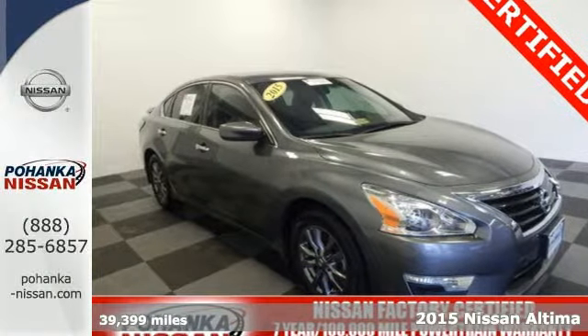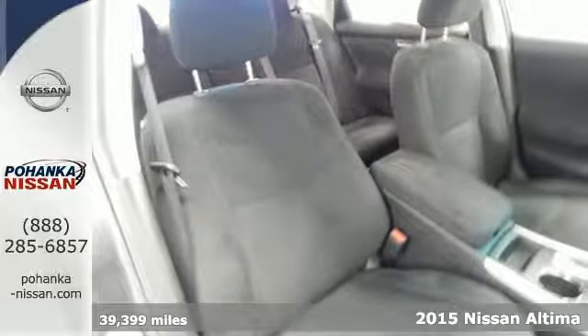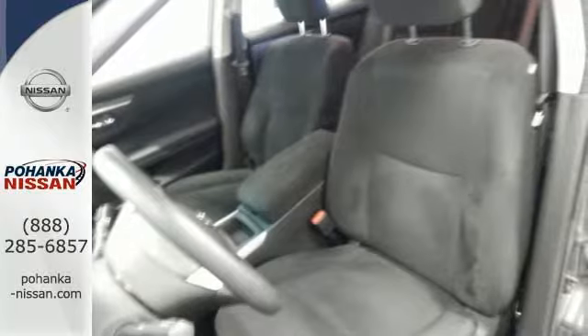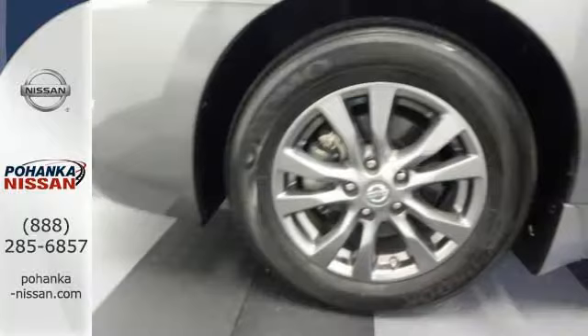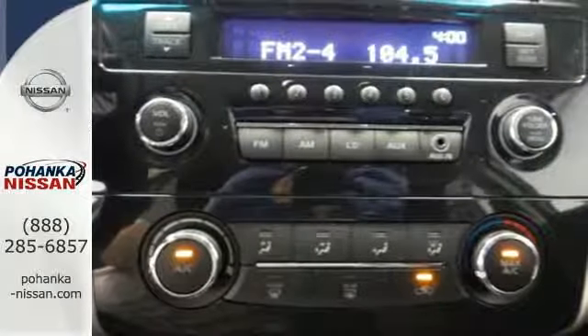Here's a 2015 Nissan Altima. This sedan comes equipped with a suite of standard safety, driving, and convenience features aimed to inspire certainty behind the wheel. Drive smoothly with the four-wheel independent suspension and traction control. Quickly get information from the advanced drive assist display.